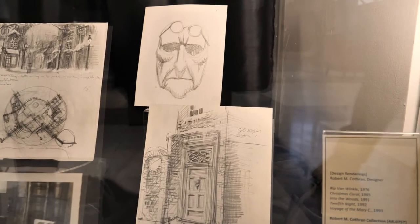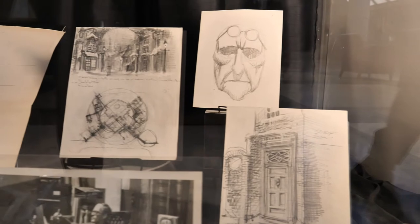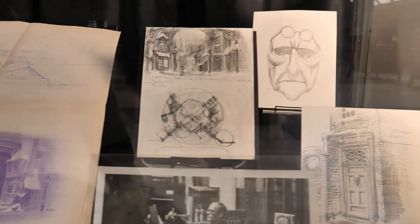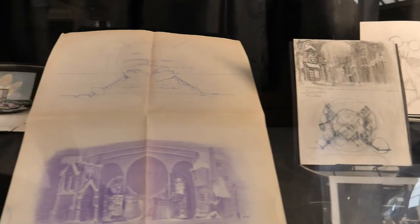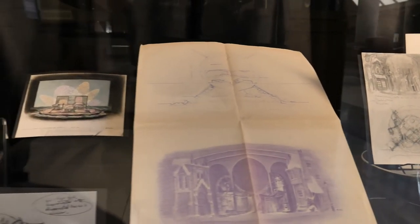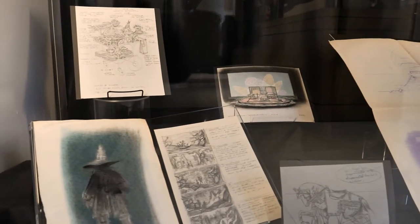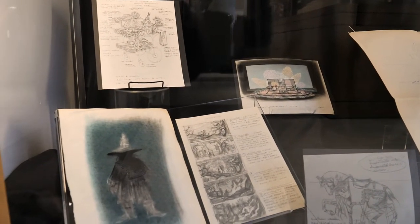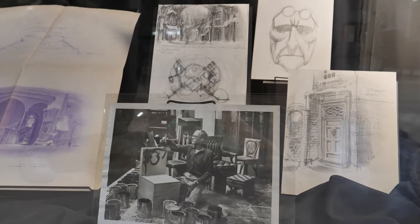This case was curated by Brooke Gross, graduate student assistant for rare books, and contains marvelous design renderings from the Robert M. Cothran collection. Included here are designs for Rip Van Winkle, Voyage of the Merry Sea, Into the Woods, Twelfth Night, and Christmas Carol.